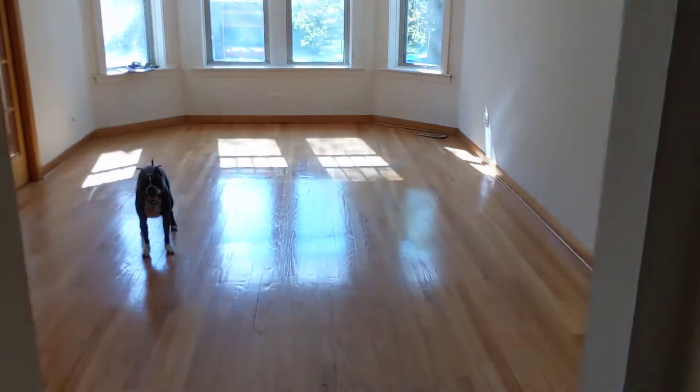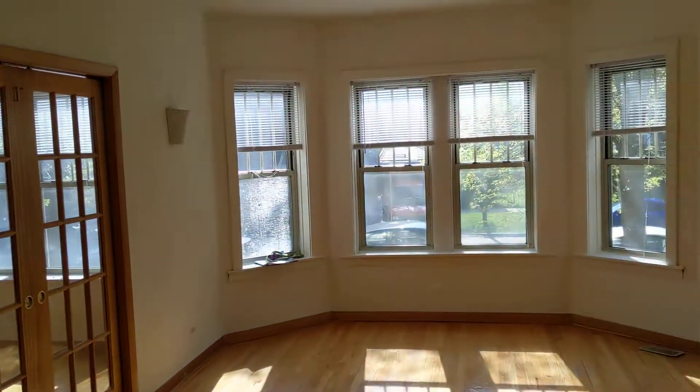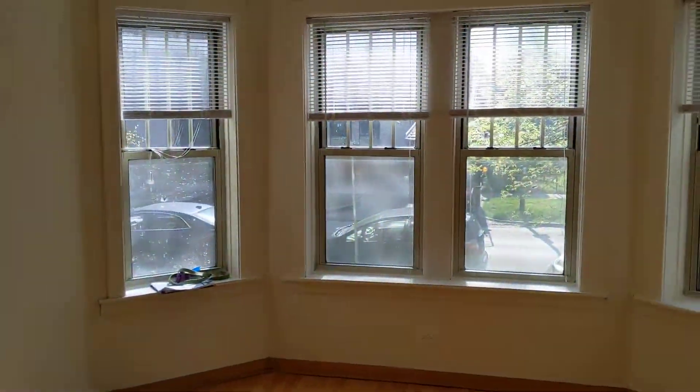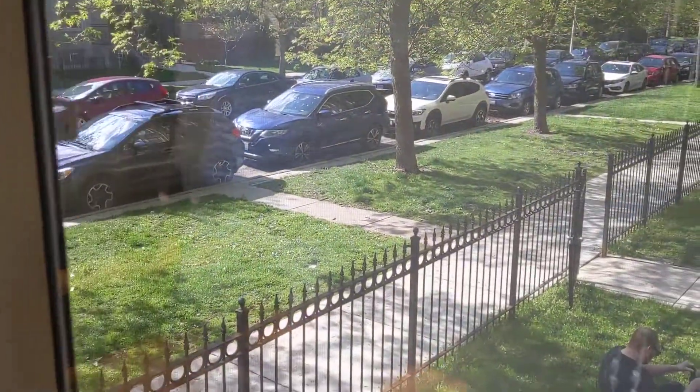Huge living room, so bright. Sconces on the wall, light overhead, and you have our front-facing windows — pretty amazing.